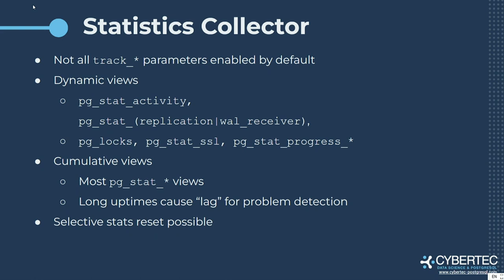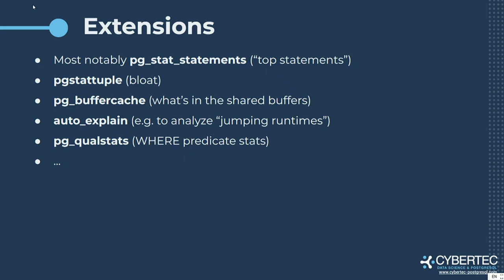Extensions. I must say that pg_stat_statements is the way to go — always. We have a PostgreSQL.live set of interviews, and every person interviewed said that the best extension for PostgreSQL is pg_stat_statements. So we need to rephrase the question: what is the second most useful extension after pg_stat_statements? There are a lot of them. pg_stat_tuple can give you an idea about bloating, buffer cache, auto_explain, qual_stats, et cetera.